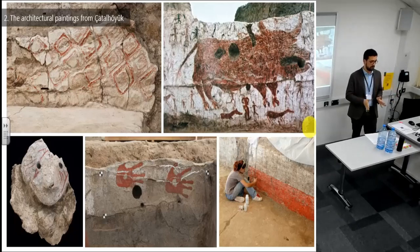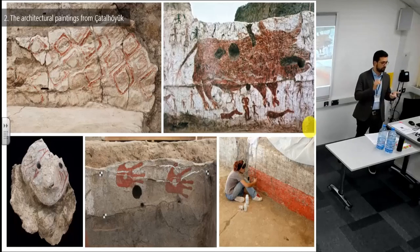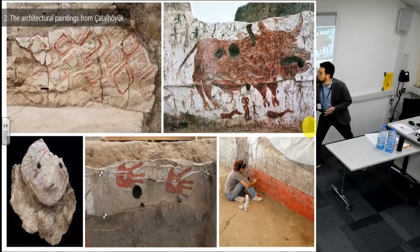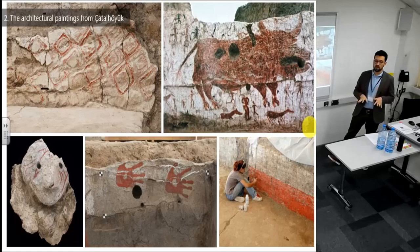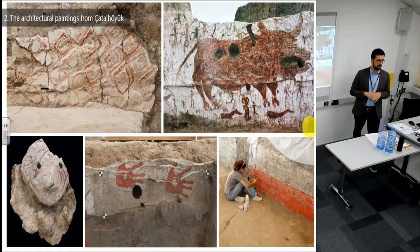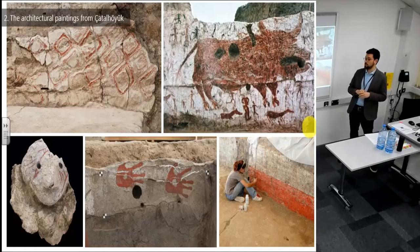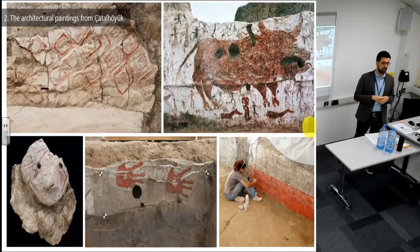That's why I don't like to talk about wall paintings, because paintings are found on benches, on platforms, on floors, on wall reliefs. So far at the site we have about 250 paintings estimated, making this the largest repertoire in the Neolithic Near East.